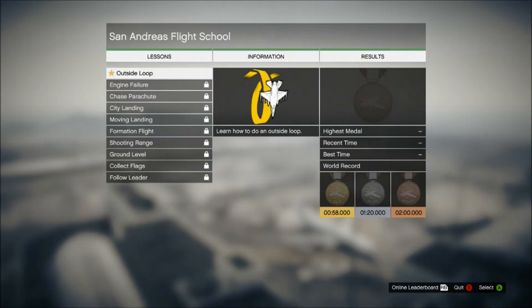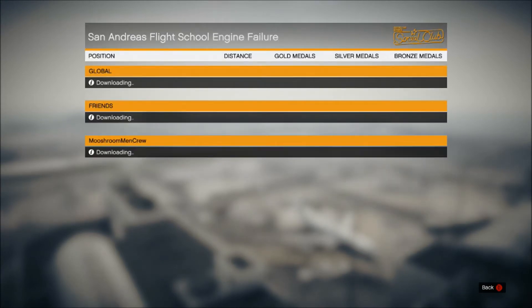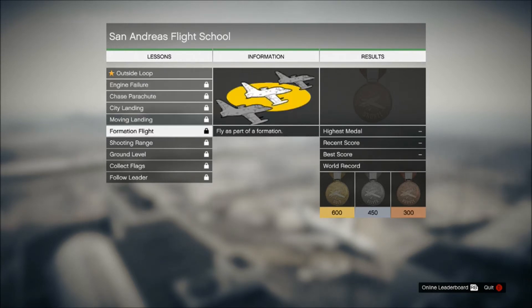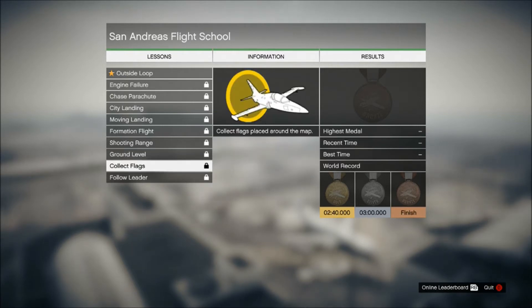Waiting for this to load. So it looks like there are Lessons and Formations. There are multiple things that teach you how to do various maneuvers, and I'm guessing you can get gold, silver, and bronze ratings on them.